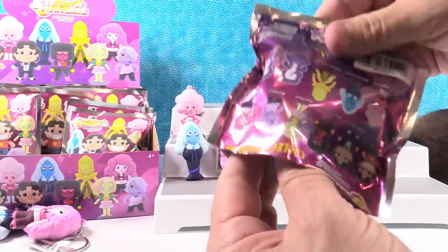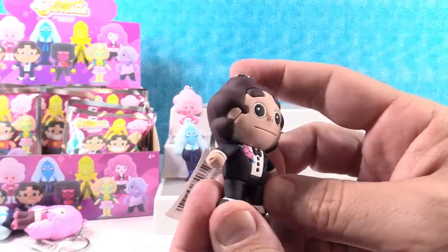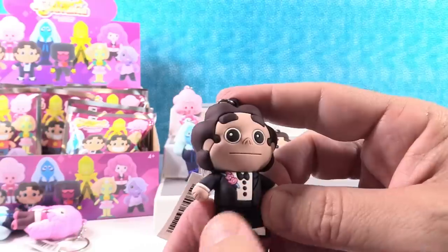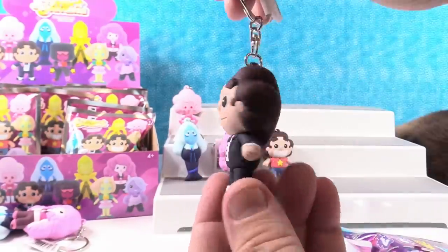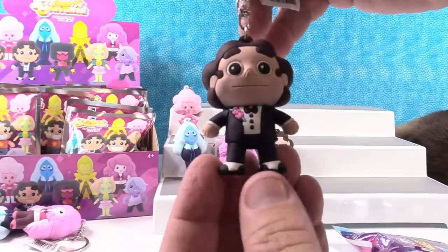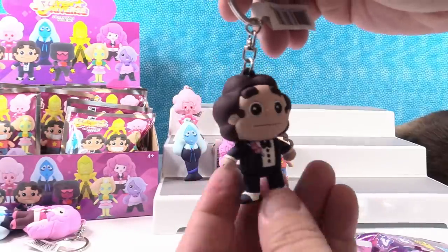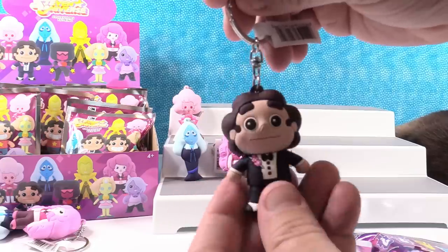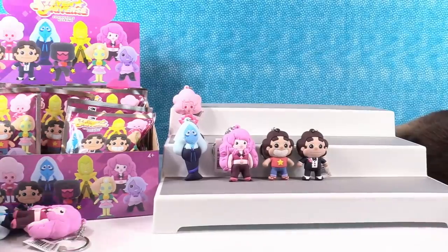Tuxedo Steven! Oh he's awesome. Look at that — oh I like the flowers. That is an awesome figure. That is really cool. I like the shoes also. Oh turn his hair around — does he have your cinnamon bun hair? Nope, no cinnamon bun hair. Tuxedo Steven. Very cool — I know you like spinning him.